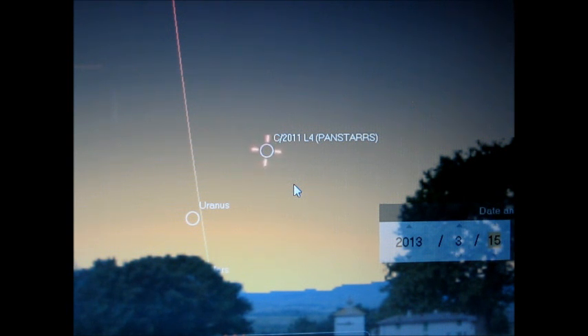Pan-STARRS is pretty much going to be the starting act for the big comet later this year in November. Comet ISON is supposed to be relatively spectacular, as long as it holds up. It's considered a sun-grazing comet — it's going to get really close to the sun and pretty much fly through its atmosphere, which should mean a really high-visibility, very bright comet. The only issue is that the sun's gravitational influence could actually break it apart.